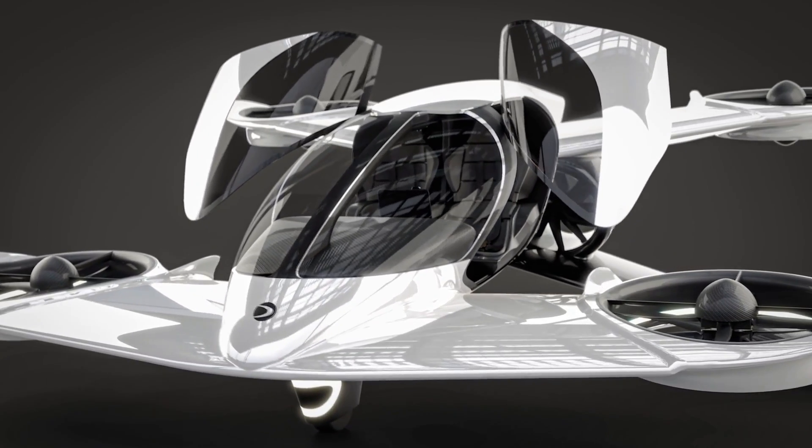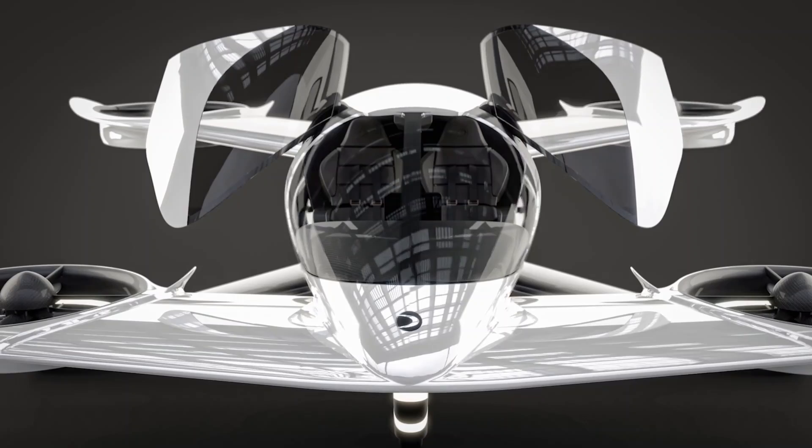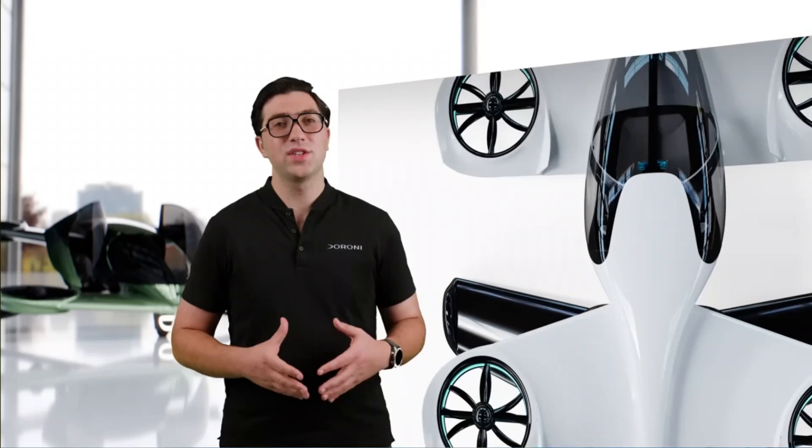On the 21st of March 2024, news was out that Duroni Aerospace unveiled its two-seater flying car, the Duroni H1X.